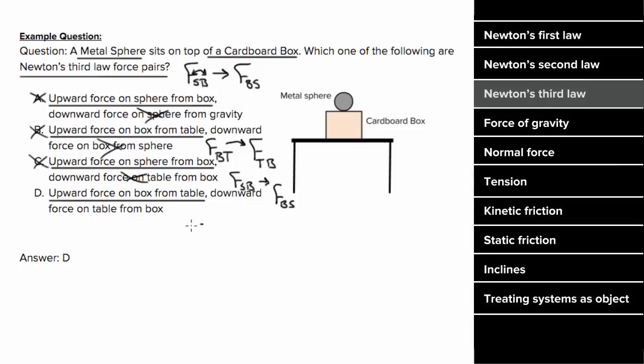Option D refers to an upward force on the box from the table — reversing the labels gives a partner force on the table by the box, which is what this says. So the forces in D constitute a Newton's third law force pair, which means they must always be equal and opposite. Other pairs might be equal and opposite, but these two forces always have to be equal and opposite no matter what.